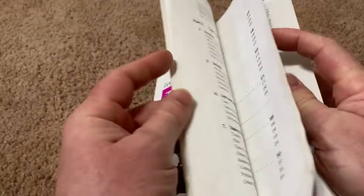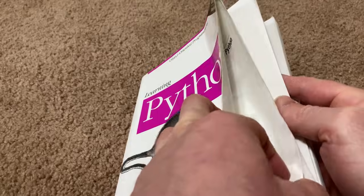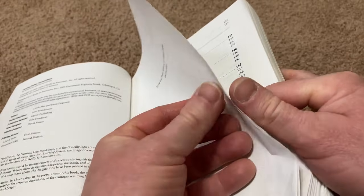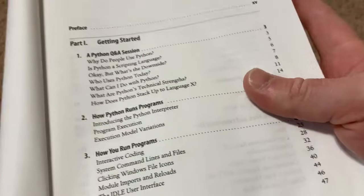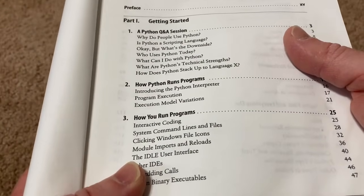Let me just briefly show you the table of contents, and I should emphasize that this book starts from the very beginning. So if you are a beginner and you're looking to learn Python, this is a pretty good choice. There's all kinds of ways you can learn Python, but in my opinion they all require some actual coding. So getting this book and actually just jumping into it and starting to code, I think, is a good way to do it.